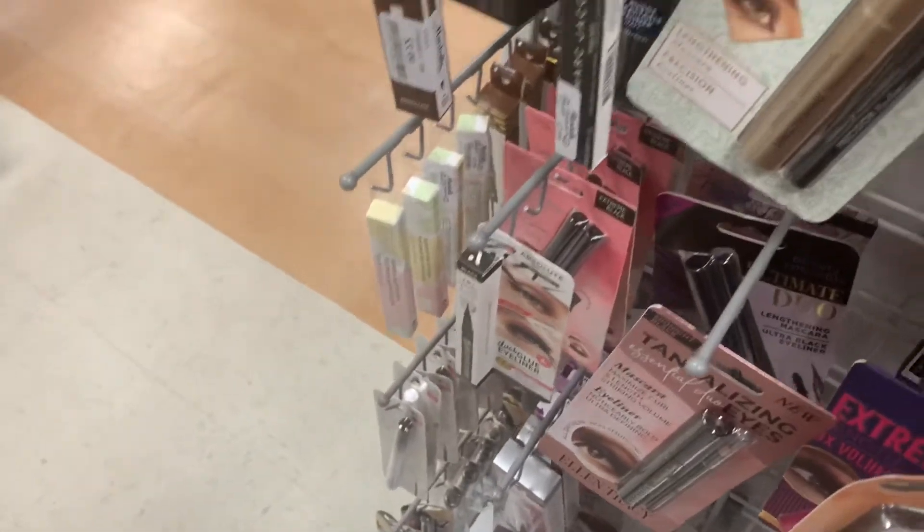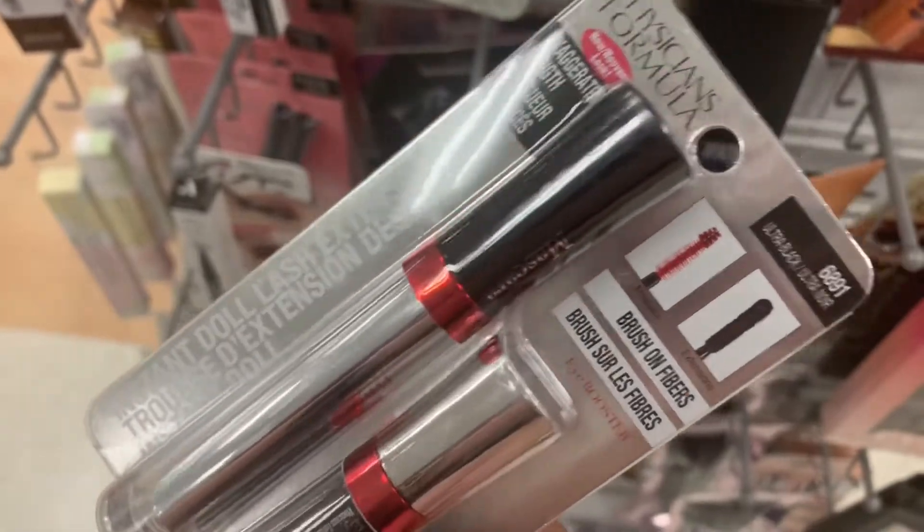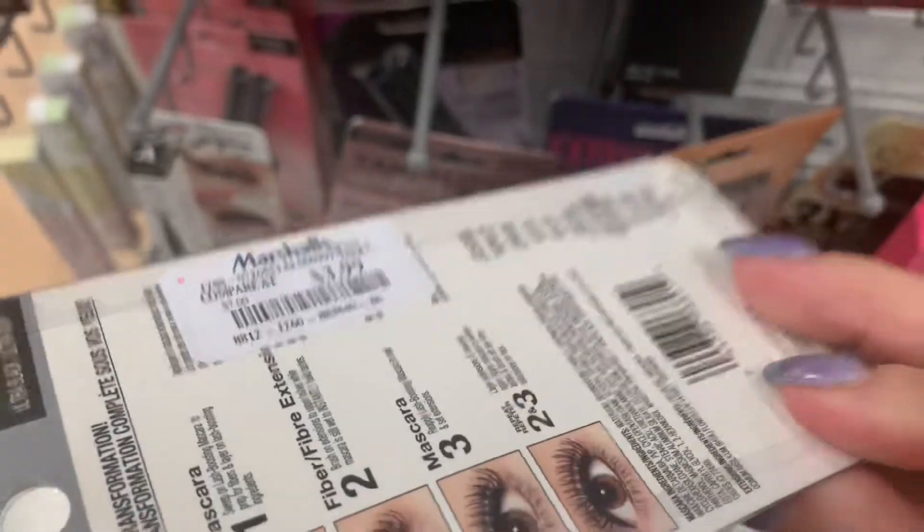So some Rude Cosmetics popping up. A Physician's Formula Instant Doll Lash Extension Eyelashes — oh, it has fibers — and that's $3.99.